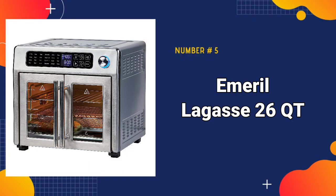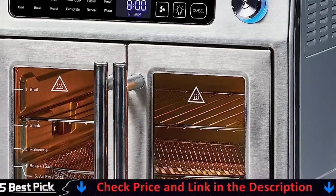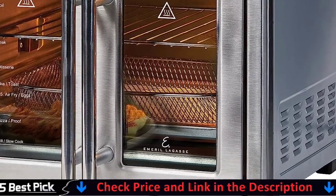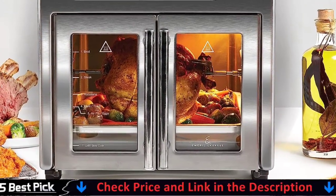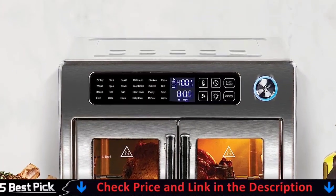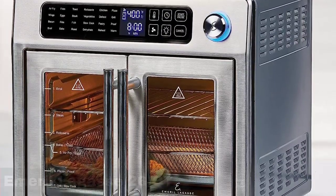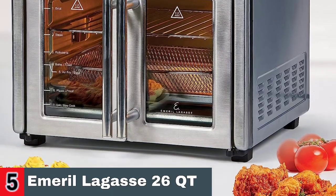Our last pick is the Emeril Lagasse 26QT Extra Large Air Fryer. It includes buttons for setting a timer and a temperature, and that's about it. This is a simple machine designed to air fry, but because of the continuous air circulation and powerful heating elements, it can also bake, broil, and dehydrate. The size is large enough to hold a 12-inch homemade pizza, a rotisserie chicken, or a 9x13 snacking cake for baking. Family-sized dinners are hot, crisp, and ready to serve faster than standard oven appliances.